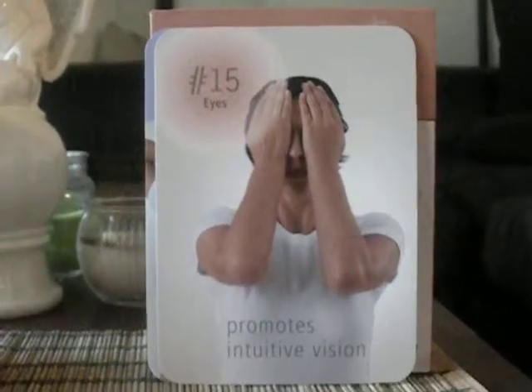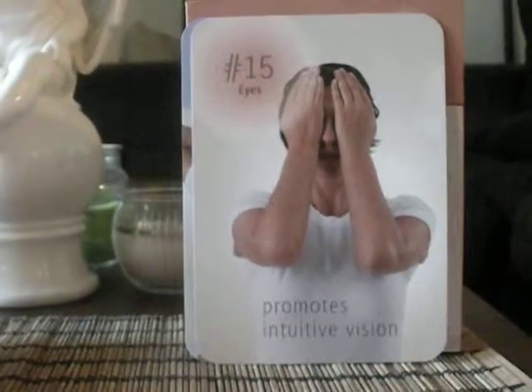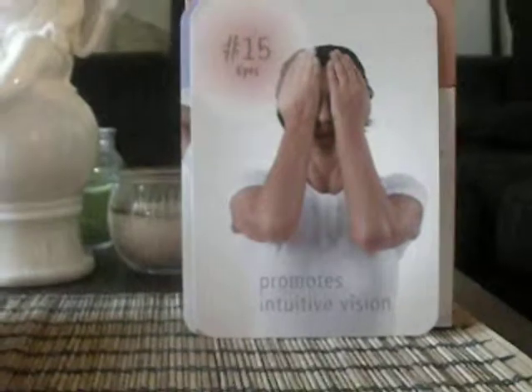Thank you for joining me. I'm going to put them up as I go. This is a perfect way to be open to Reiki. On my next video I could talk a little bit more about Reiki, but for now I just wanted to share this first step on self-Reiki treatment. Thank you. Bye-bye.